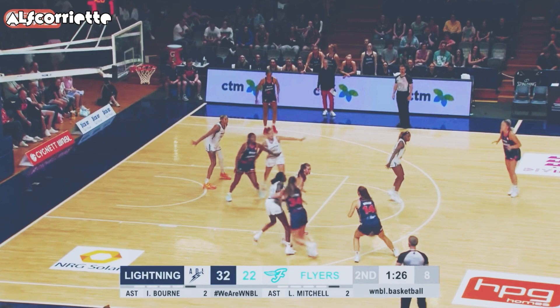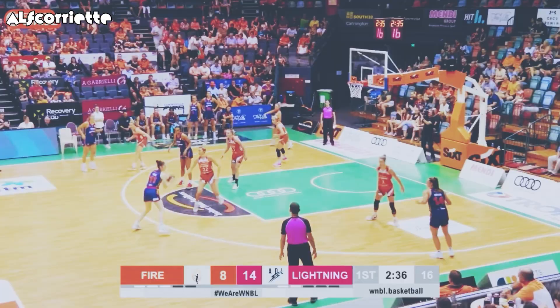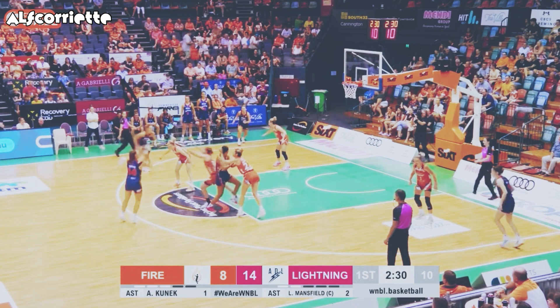So the rebounding — another key factor. Borlase gets it back, step-back three, and she gets it to drop. She is feeling it. Mould feeds Borlase, and from long range, she's good.